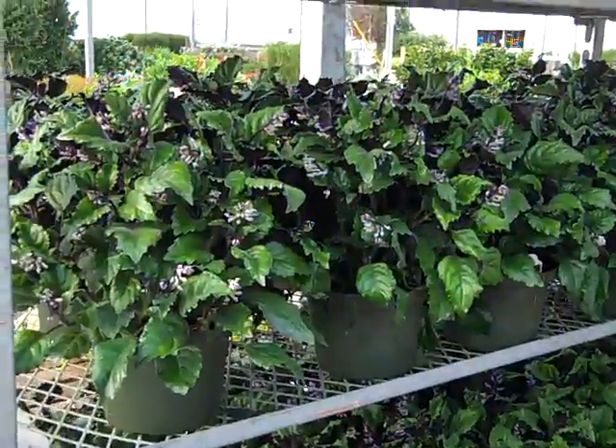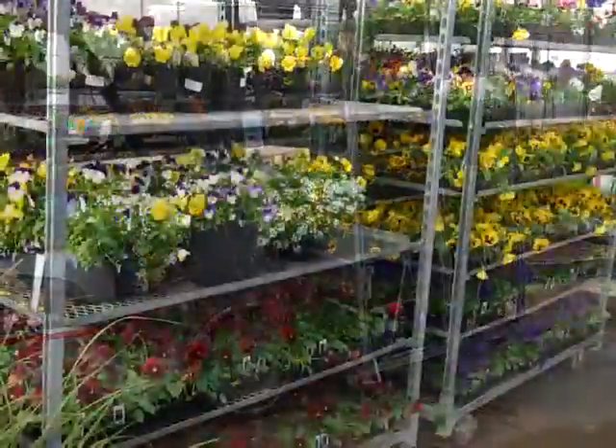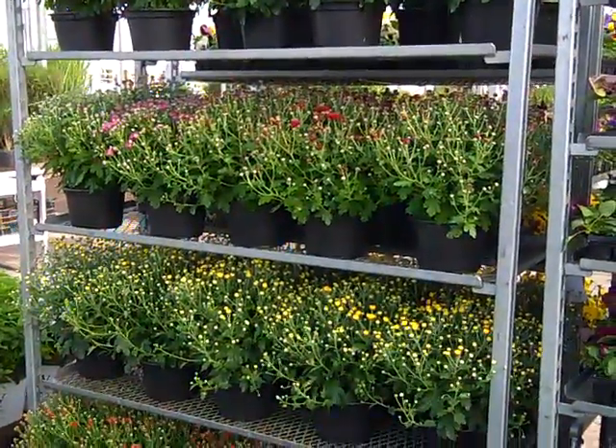Look at these Plectranthus — they're budded up, they're looking great. Look at the buds on these mums.